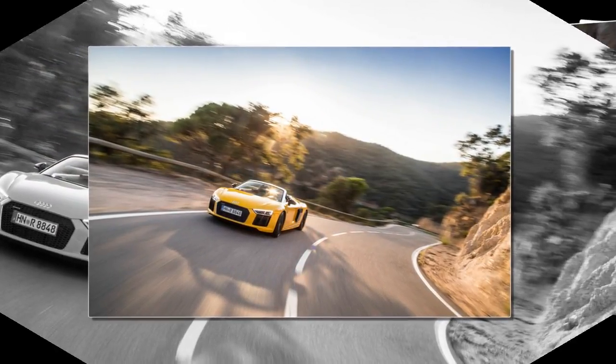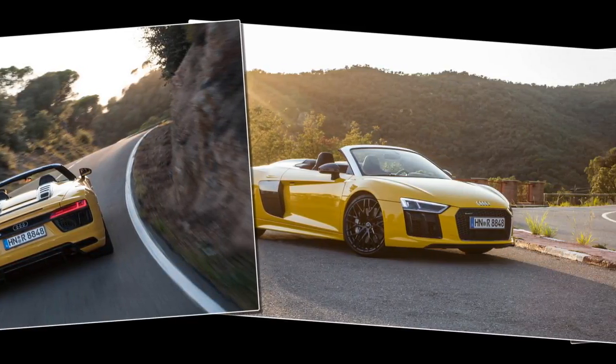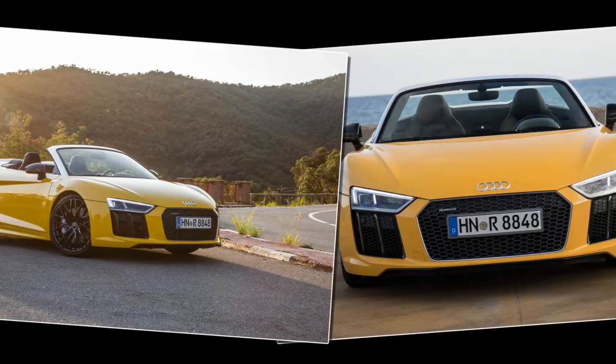Instead, the Spyder version has a glass rear window that can be lowered even with the top up. Doing so allows for an even more unfiltered sound experience.